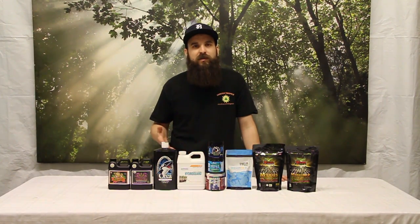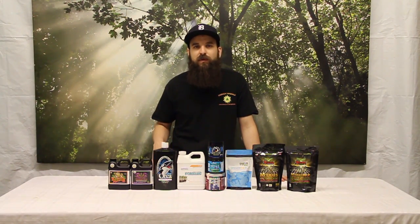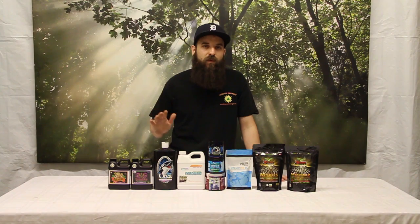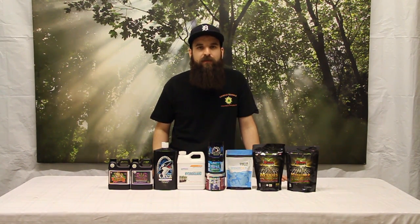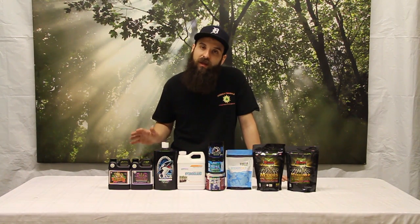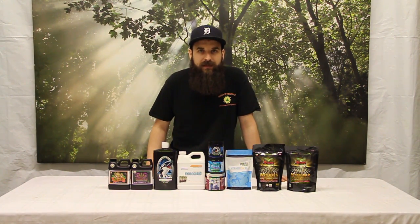Running synthetics, maybe once a week to once every week and a half. Running organics, you might go as long as two or three weeks between inoculations. You really can't overdo it, but you can definitely waste a little bit of money if you're throwing it in for no reason. All these products are available on our website — there's a whole lot more out there, so find the one that works best for you. Definitely give it a shot. I hope this video helped explain a little bit about how these products work, and we'll see you next time.